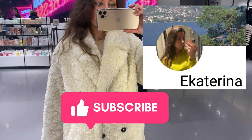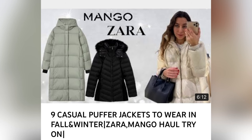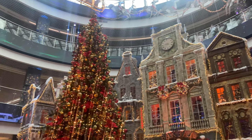I hope you guys enjoyed this video! I also recommend you to watch my other videos where you can find some puffy jackets and coats from Massimo Dutti, Mango, and Zara. Have a nice day and I'll see you in my next videos — bye bye!